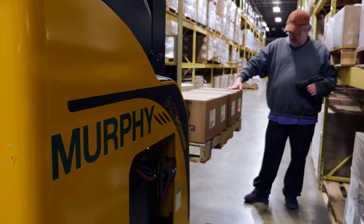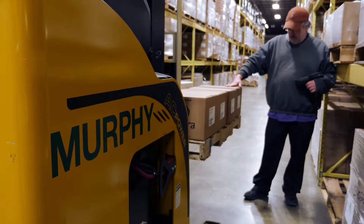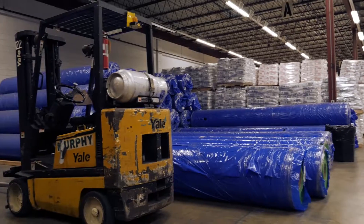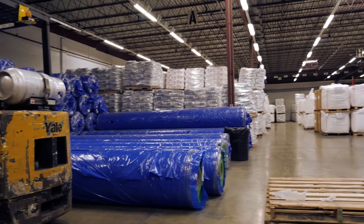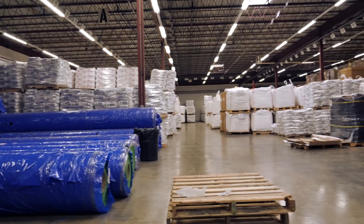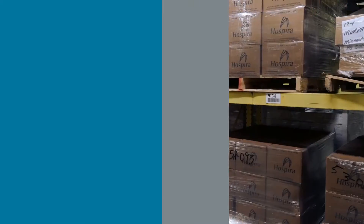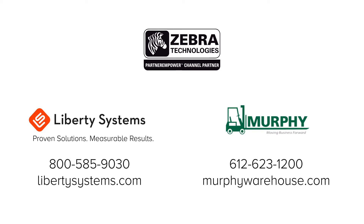Murphy's various warehouses handle the inventory management for everything from raw materials to finished goods, covering a full spectrum of products. But each customer's inventory is handled with accuracy and efficiency, thanks to the wireless LAN that now exists in each facility. No matter what the challenge, Liberty Systems delivers the freedom of wireless excellence. Talk to us about your network needs.